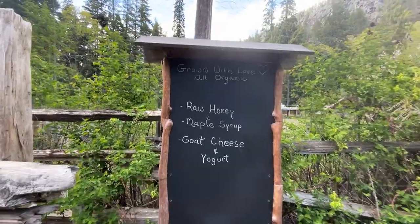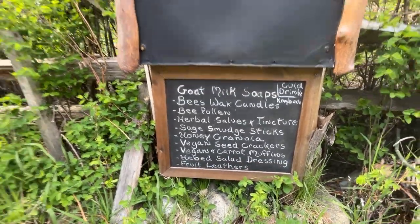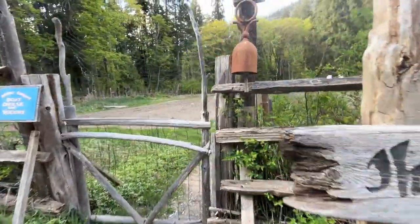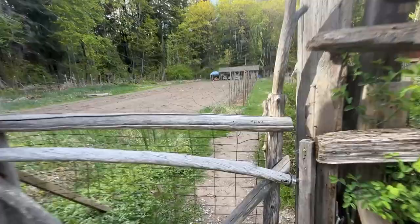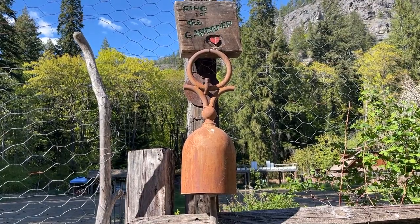One of the first places you will see is the garden. Many of the times we've gone, we weren't able to see anything blooming because we were there in off-season — we prefer to go places in off-season. The gentleman's products are organic. While we were there, he had raw honey, maple syrup, goat cheese, and yogurt — we bought some of the goat cheese. Do you see the bell? Can you recognize what it's made of? If you think you know, leave a comment below. It makes a lovely sound.